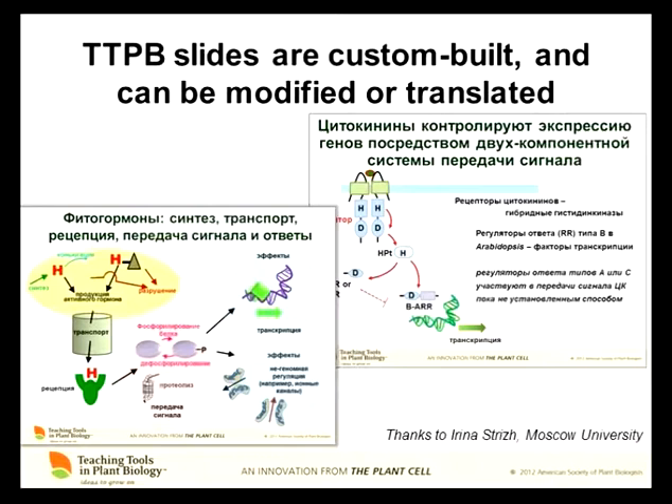We don't lock these or in any way restrict them, so you can pick out bits and pieces or you can translate them. It looks like a post-script error, but it's actually translated into Russian. A lot of our users don't teach in English, so they pull out the slides and just rewrite the text in their own language.